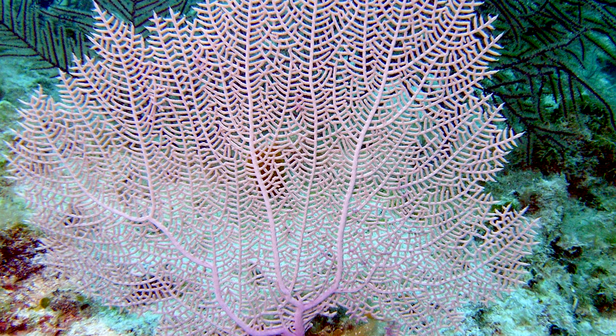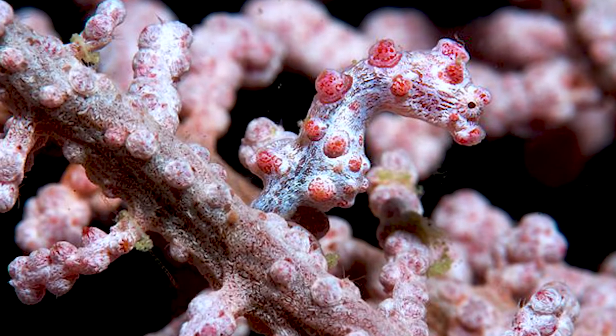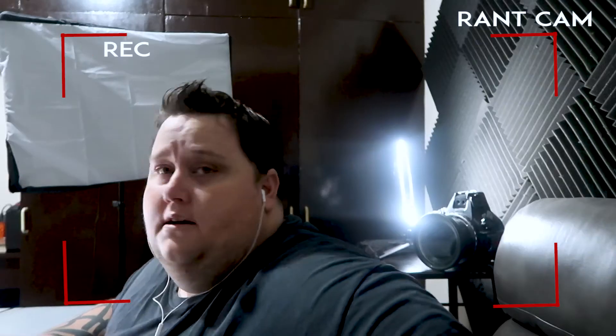As you can see, the Bargibanti seahorse is really cute. You can find it all around Southeast Asia — the Philippines, Indonesia, Malaysia, Papua New Guinea, East Timor, maybe even the Solomon Islands — basically the entire Coral Triangle. They're still hard to find though; you'll need a dive shop that knows where they are. The Bargibanti relies on gorgonian sea fans as their host, which is also why they're somewhat threatened — as climate change damages gorgonian sea fans, the Bargibanti goes with them.